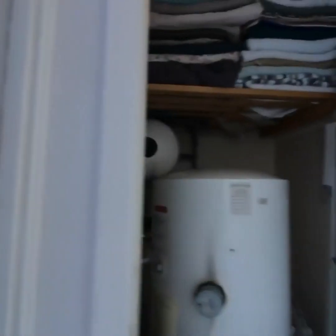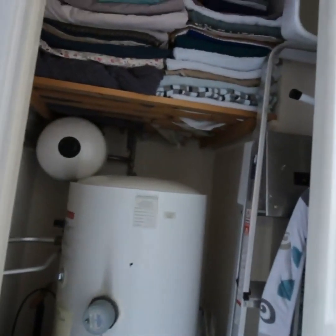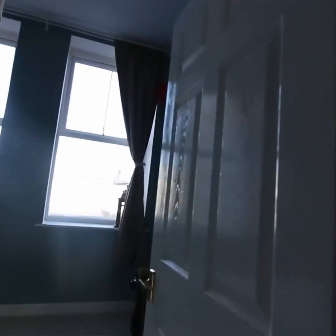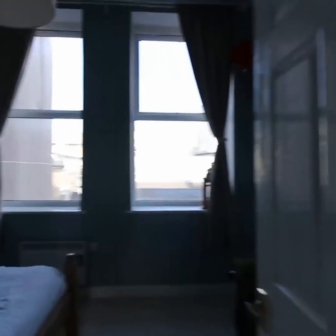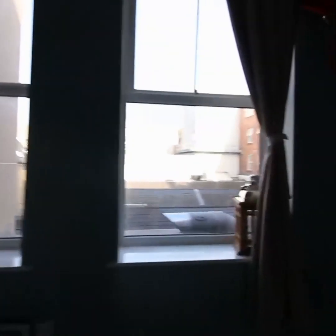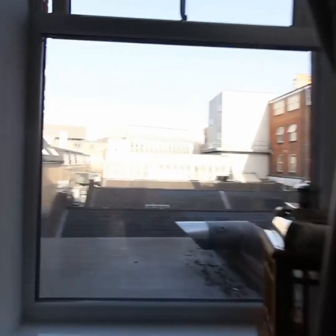The airing cupboard houses the hot water tank, which has a pressure system to help with water pressure from the taps. We then have a very nicely sized double bedroom with really high ceilings and huge windows overlooking the rear — very quiet at the back of the property.